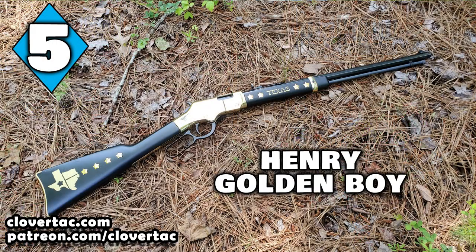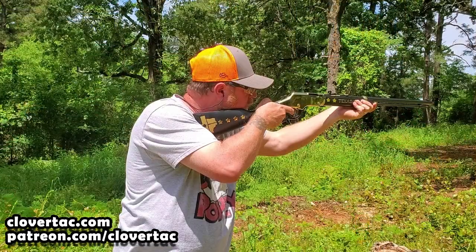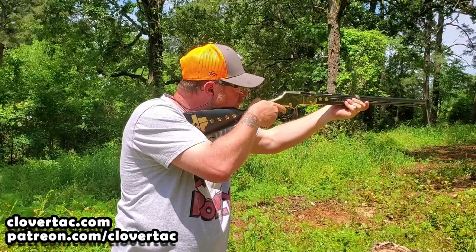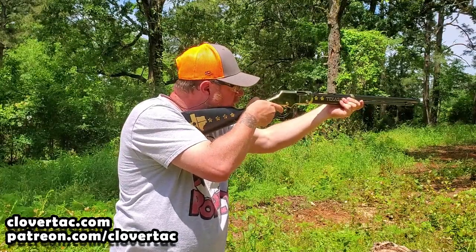In at number five is going to be my Henry Golden Boy rifle. Mine is the Texas Tribute Edition, but other than the way it looks, there's really no difference between this rifle and a regular Golden Boy rifle from Henry. These rifles have a super smooth action and are fairly accurate. They're great for plinking around on the range and also small game hunting.